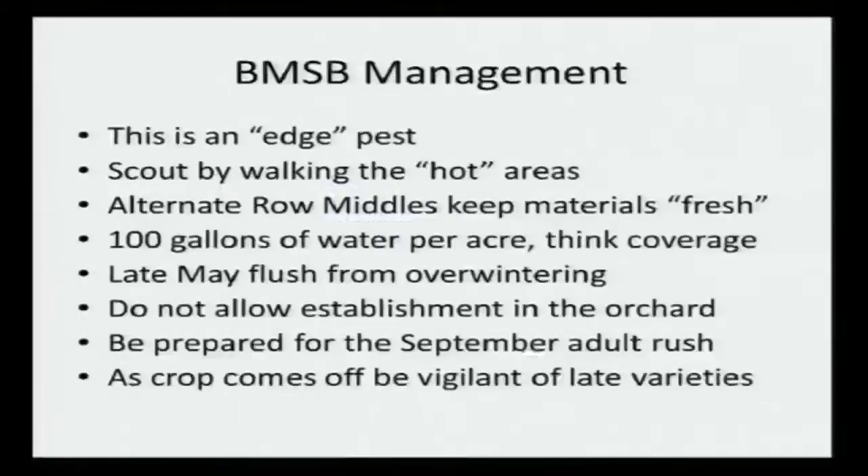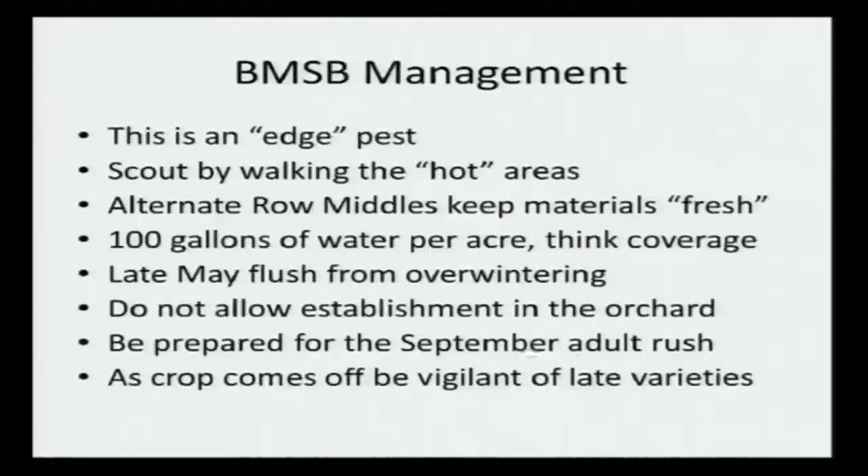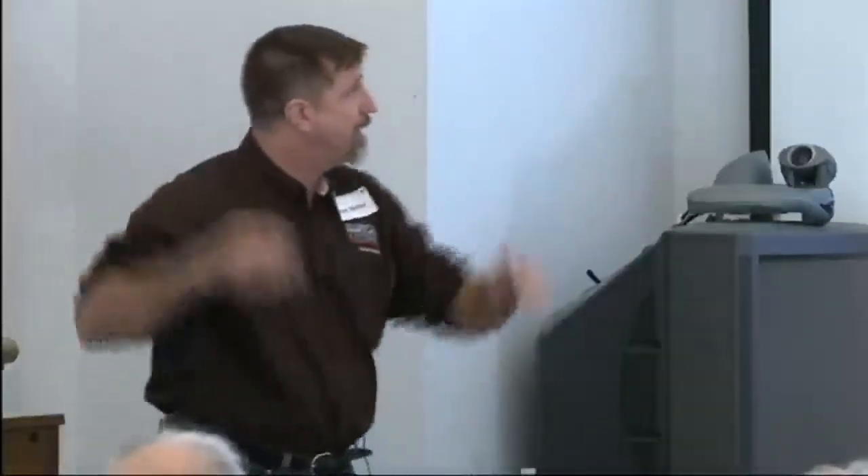Alternate row middles - Larry Hull was on this from the very beginning, keeping the material fresh in the orchard. We're spraying a lot more than we used to spray. We don't have that many more chemicals. We have to do whatever we can to keep the materials out there, and if we can go at lower rates or go out in alternate row middles and keep that material out there, the longer we can keep it out there, the more likely it is to control and kill these bugs. I'm saying 100 gallons to the acre as a minimum. We had a lot of people when we started this in 2010 at 50 gallons per acre and those people got into trouble fast. 75 really wasn't enough. 100 gallons per acre - you need coverage. You've got to get the pesticides out there and get it on the trees.